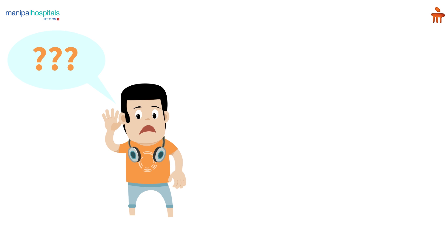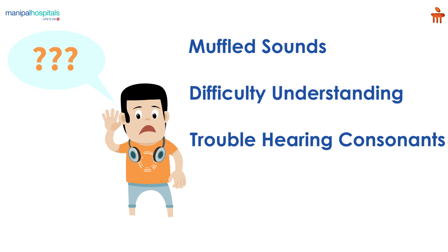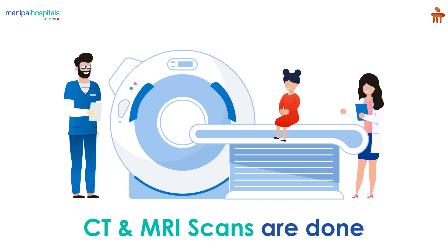Signs and symptoms of hearing loss may include muffling of speech and other sounds, difficulty understanding words, trouble hearing consonants, ringing in the ear, and having a liquid that drains from the ear.